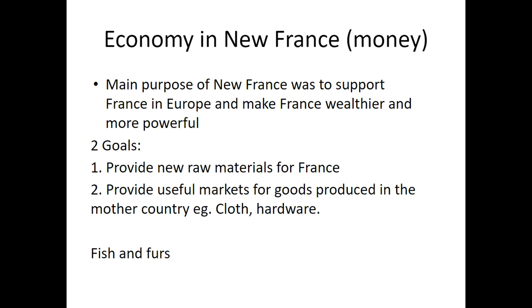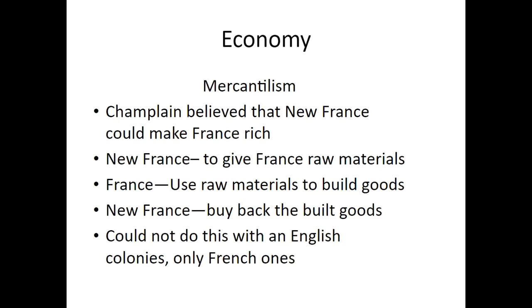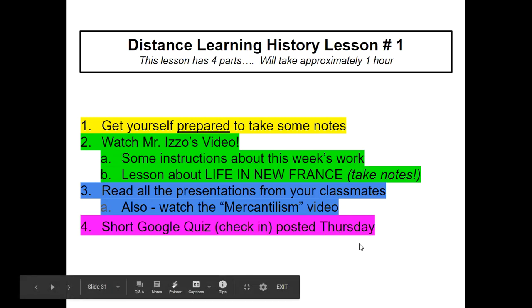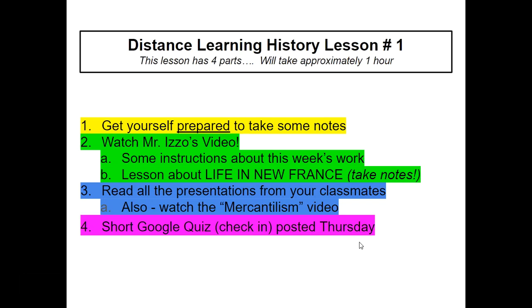Making money in New France — remember, money was a huge reason why they came here in the first place. Fish and furs especially, once they realized that gold wasn't going to pan out. With the economy, there's a system called mercantilism and triangular trade — I want you to pay attention to that in the presentations, and watch the mercantilism video I posted to YouTube. And there we have it. We're done section two. I know it's a bit of a longer video — there was a lot to cover. Now take a break, then go read all the presentations from your classmates and continue to take notes. Watch the mercantilism video, and check back on Thursday for the quiz. Good luck, grade sevens, and let me know if you have any questions — send me an email. I'll see you in the next video.